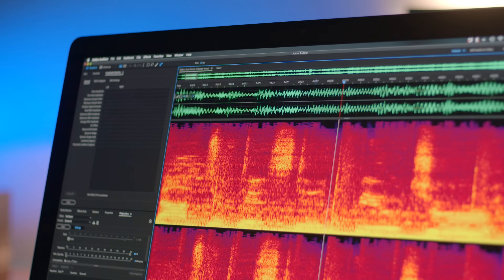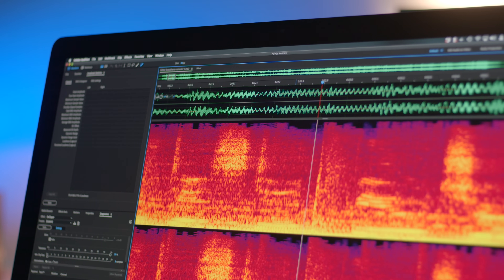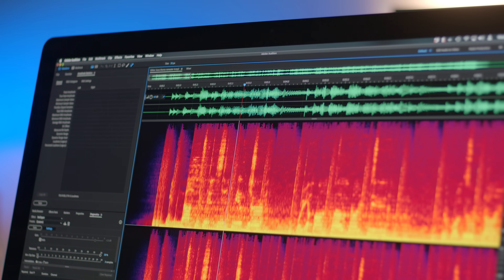Keep in mind, not every application is going to get magically faster on newer hardware — it depends on how the software works. For example, if I'm doing audio corrections in Adobe Audition and I have the spectral display up, I wondered if it could redraw itself faster on this newer hardware, but no — it performs the same as it does on my MacBook Pro. So it depends on how the software is optimized for your hardware.